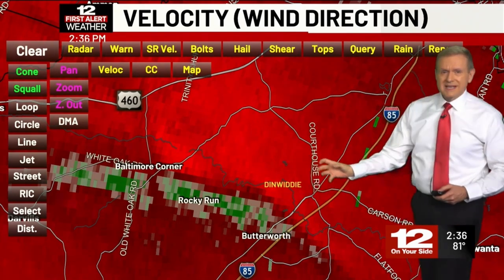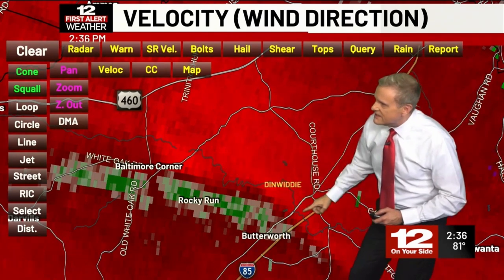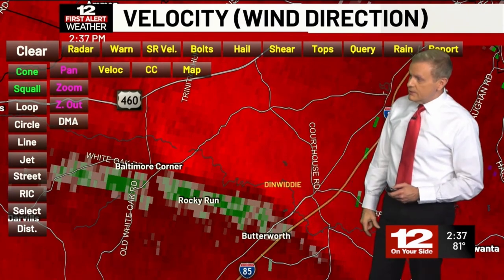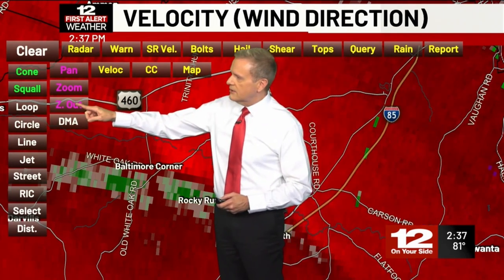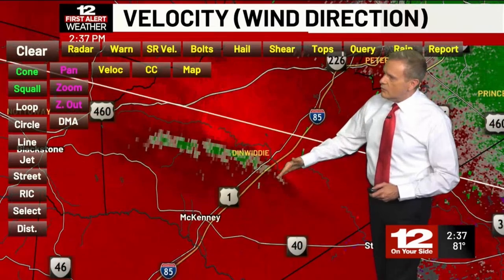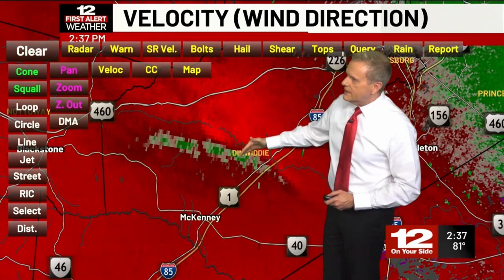Normally we like to look for a tight couplet between the green and the red. There is some rotation — really a couple of areas here along this area from Rocky Run over to Butterworth. I'm eager to see the next scan. We should get another scan momentarily, but basically if you live from Butterworth up towards 460, you can see that potential is there for not only damaging winds.